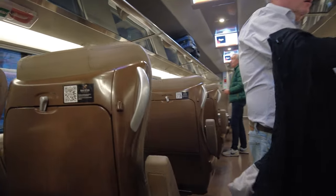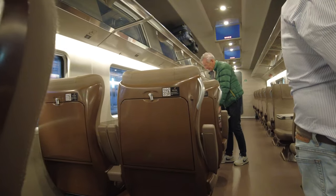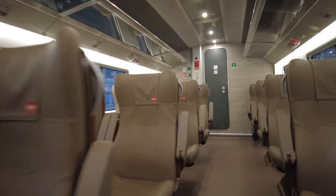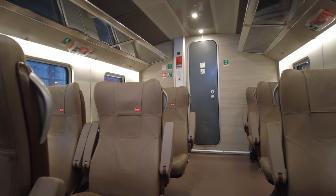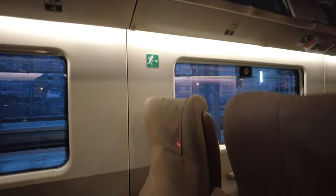As you can see, there is large luggage storage at the carriage entrance and overhead luggage storage for smaller bags. The seats are designed with leather upholstery and are very comfortable, with more than enough leg room.